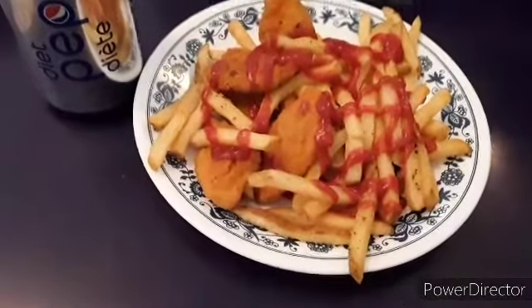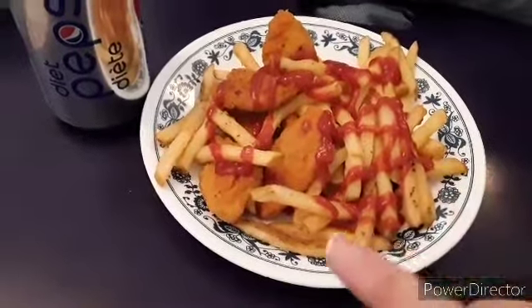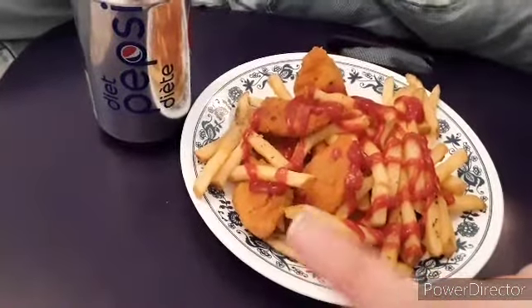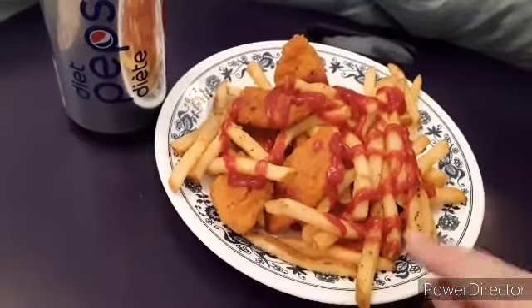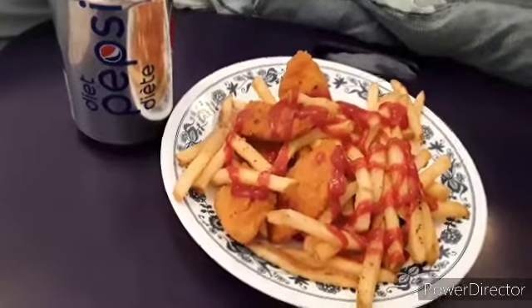Hi, welcome back. Here is my evening meal. I have french fries and six of the spicy chicken pieces, and I have a can of diet Pepsi. This came in a little under the 600 calories that I'm allowed, so I put ketchup on it. This is my evening meal — it's roughly 5:30.